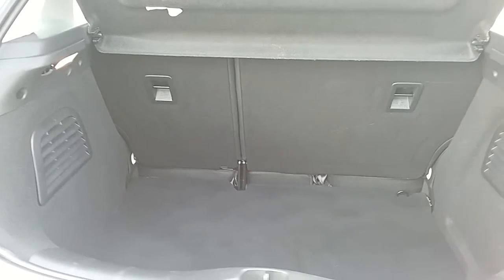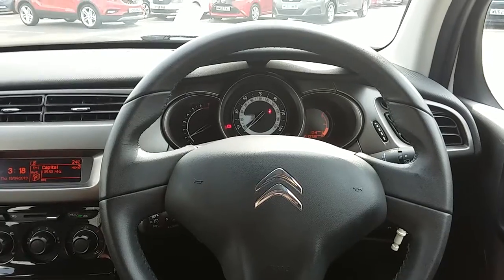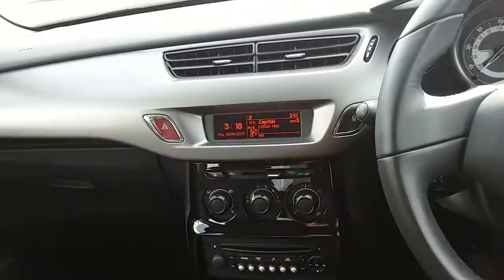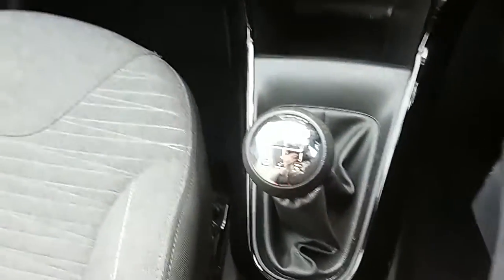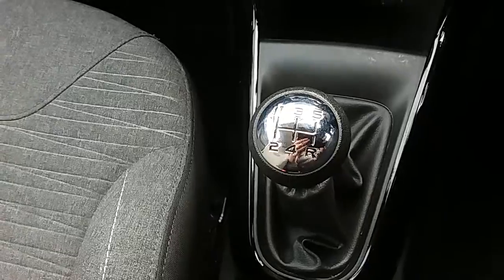I'm just going to take us inside now to show you some more features of this Citroen C3. Inside the car with the engine started up, starting on the centre console, you can see that you'd have your manual 5 speed gearbox to go along with that 1.2 litre petrol engine.